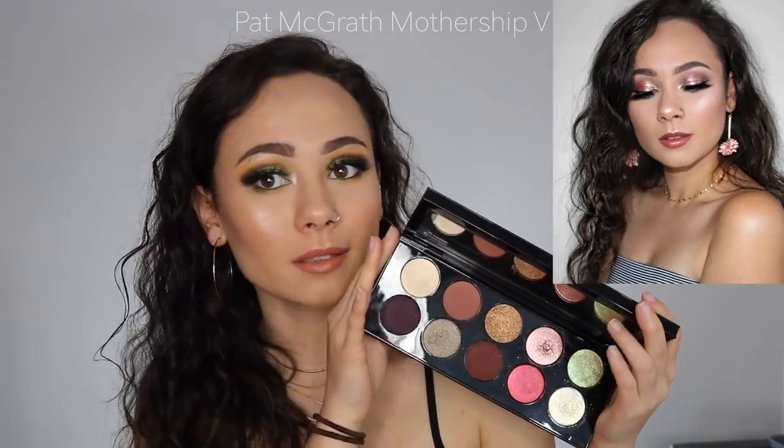This is the Pat McGrath Mothership Volume 5. I have a thousand other videos on how much I love it — it's like my favorite palette period. I don't want to sound like a broken record, so on to the next one.